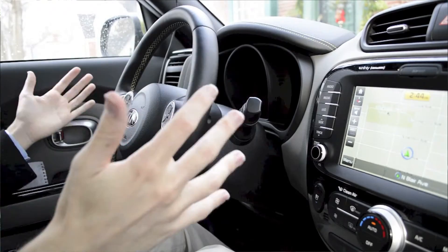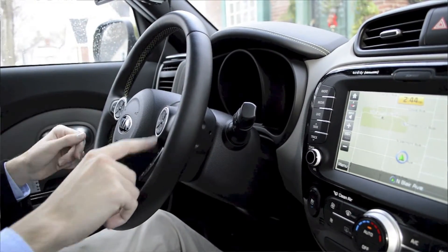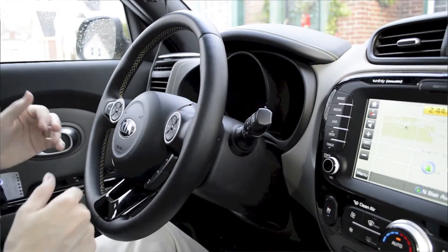Coming over here to the steering wheel, it's sort of an Audi resemblance. We have all of our buttons and knobs — cruise control, volume control, and our hands-free calling buttons, of course.